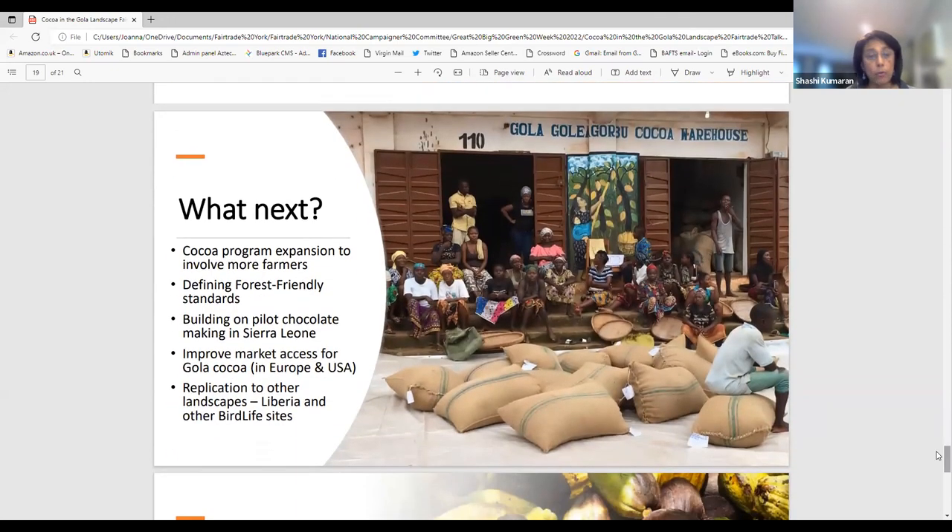Looking ahead, the Gola cocoa program aims to expand participation to about 3,000 farmers across the landscape; to define and publicize forest-friendly standards; to improve market access, increase chocolate making in Sierra Leone, and diversify products. Lastly, the aim is to replicate forest-friendly standards to other landscapes in Liberia and other sites across Africa and the wider world.